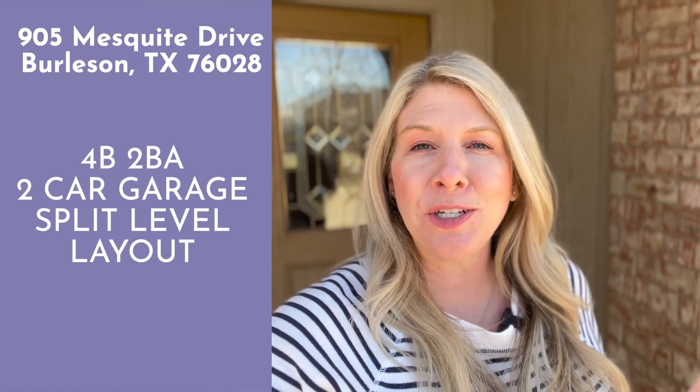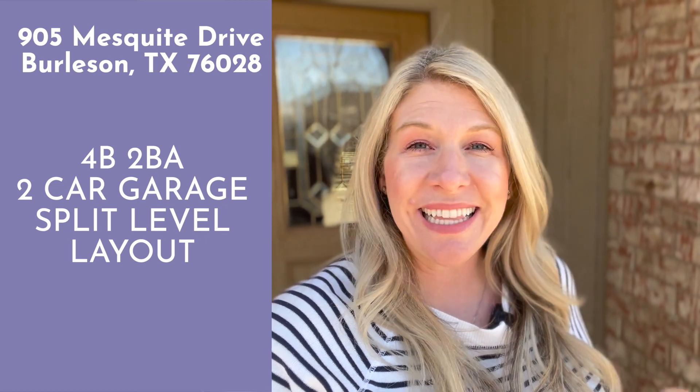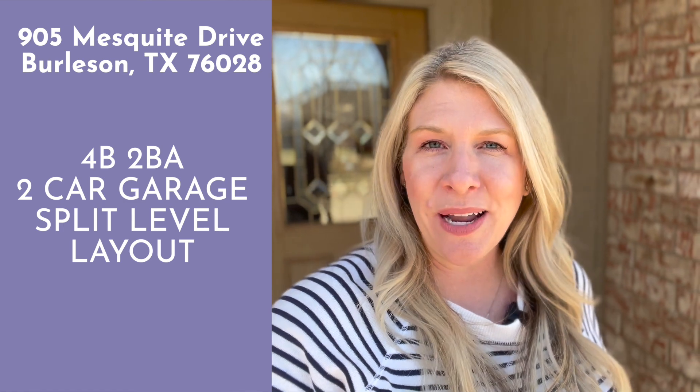Welcome to 905 Mesquite Drive. This four-bedroom, two-bath, two-car garage, split layout home has just hit the market here in Burleson, Texas. So let's come inside and let me show you all of my favorite features.